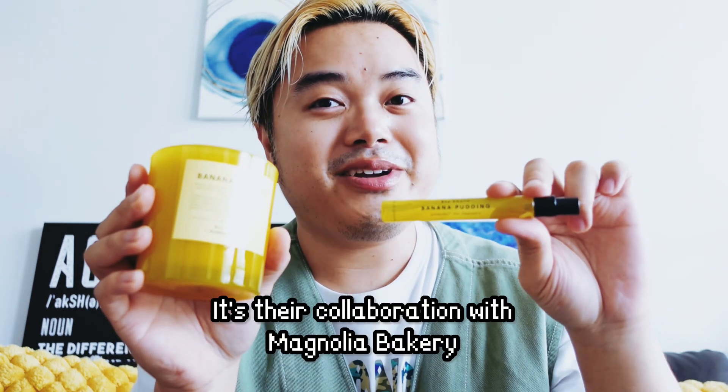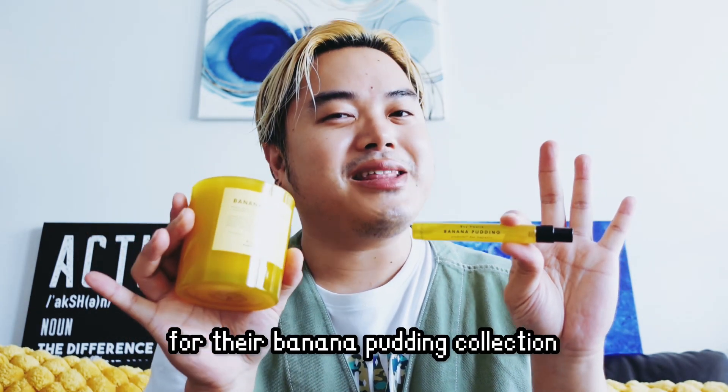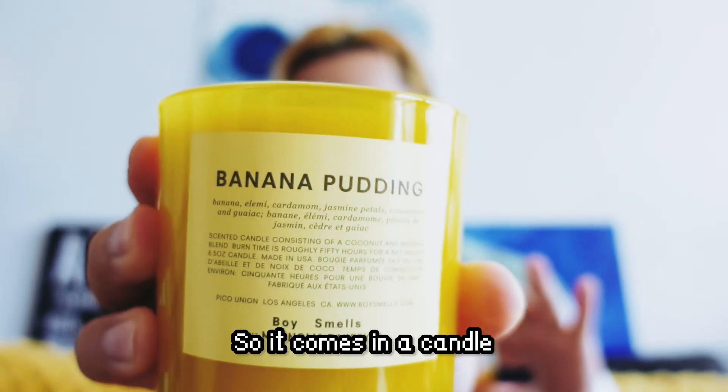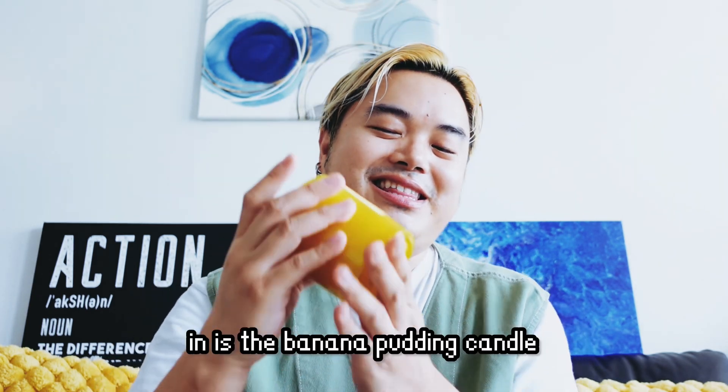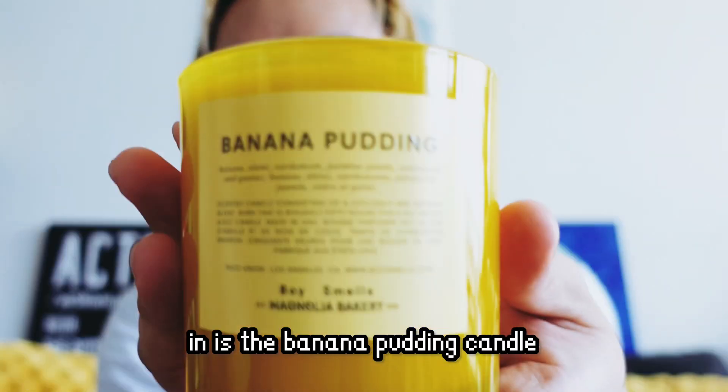This is from Boy Smells. This is their collaboration with Magnolia Bakery for their banana pudding collection. So it comes in a candle and it comes as a mini fragrance. The item that everybody is interested in is the banana pudding candle.